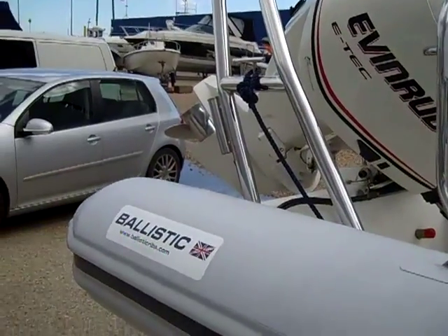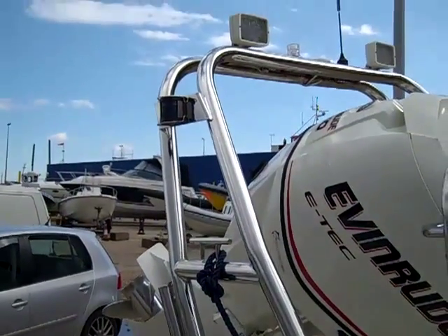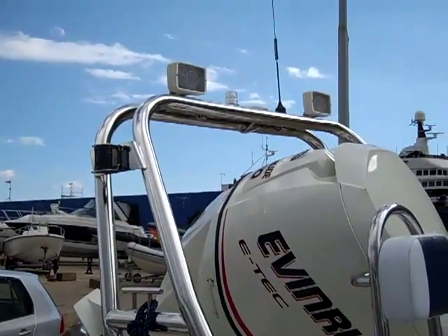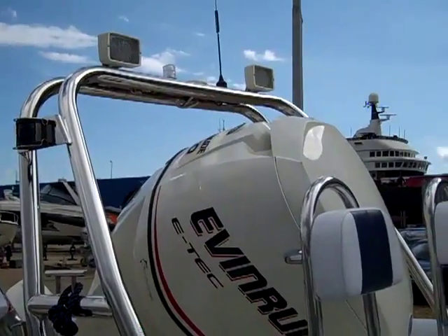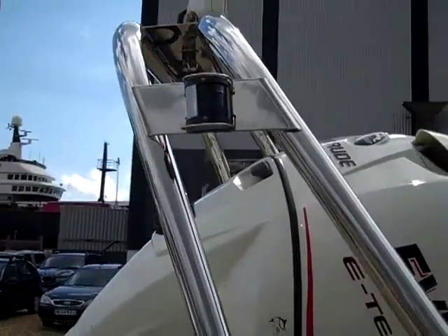As with all the Ballistic RIBs, they are built with very sturdy stainless steel A-frames, fitted with floodlights, nav lights, the VHF aerial, and the GPS antenna. There is also a tow point for water skiing.